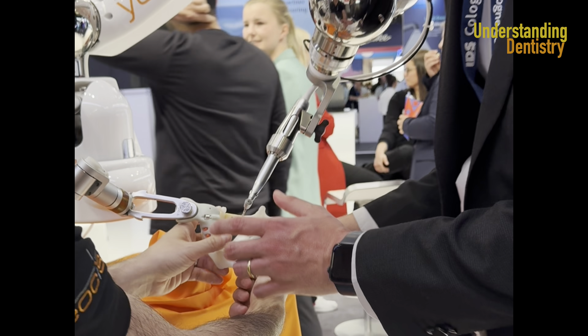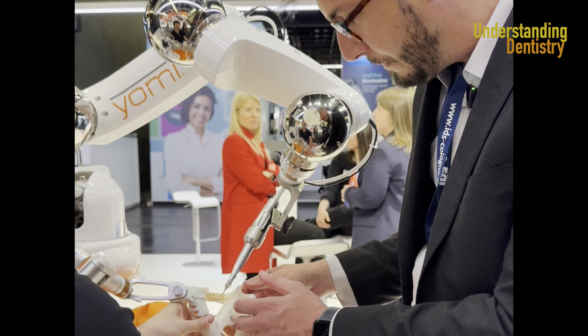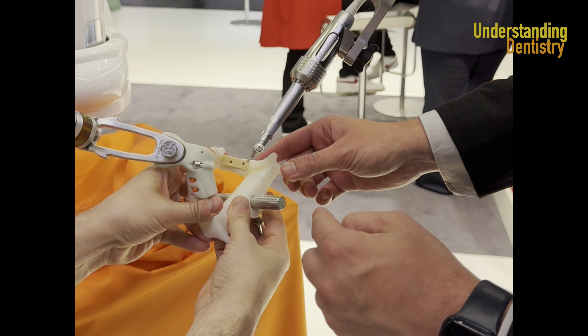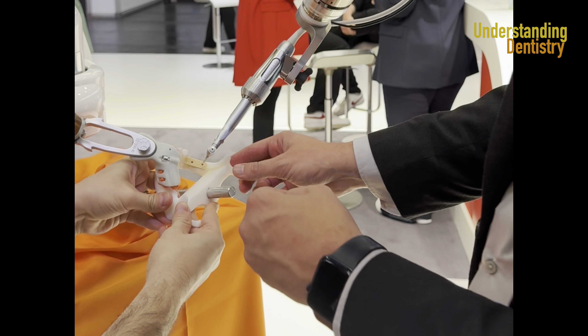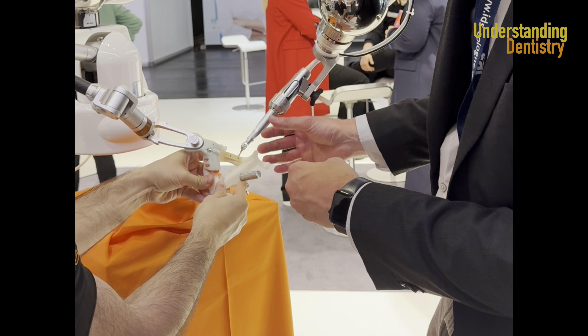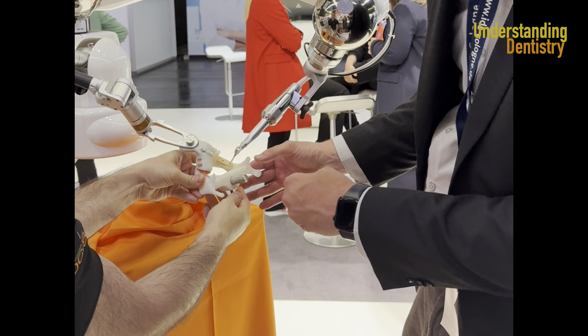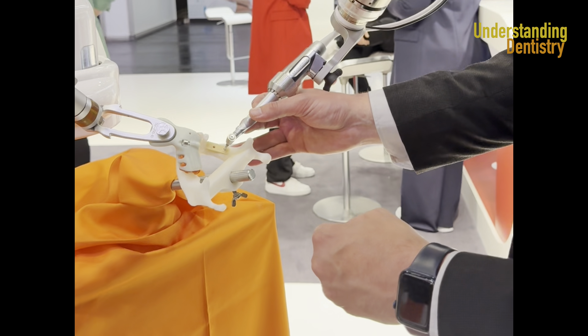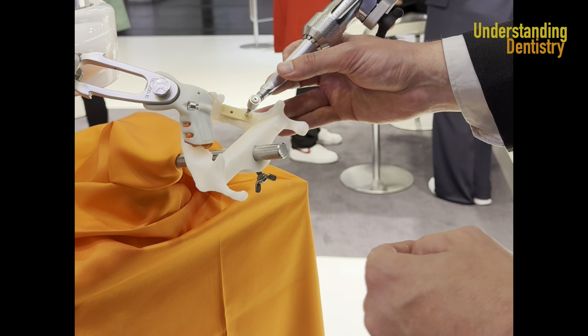And if the patient moves, for example, take a look at this — the patient is moving, and the robot will follow up the movements in real time. It's following up the movements of the patient. And if the patient stops again, take a look — now we are still in the same position. That's amazing!